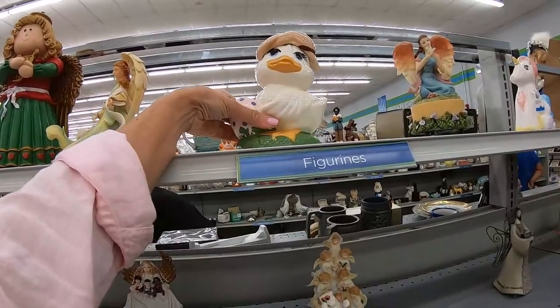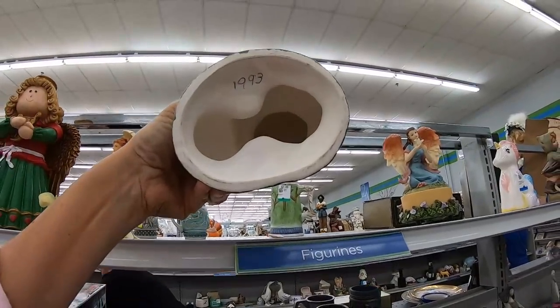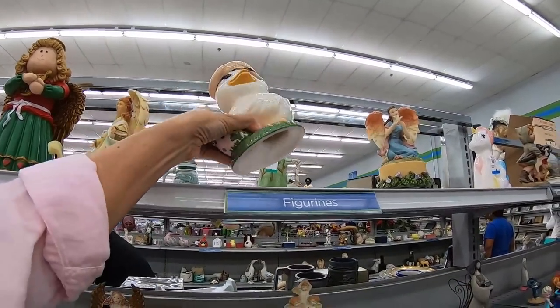Oh my goodness, a duck wearing a hat — it's from 1993 and it's a molded piece.